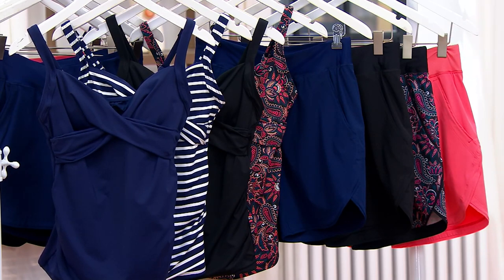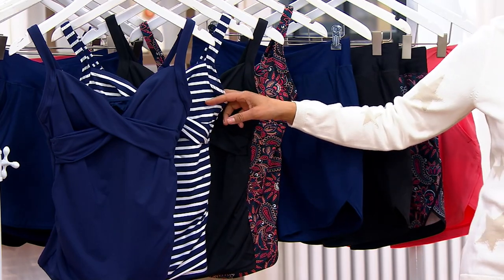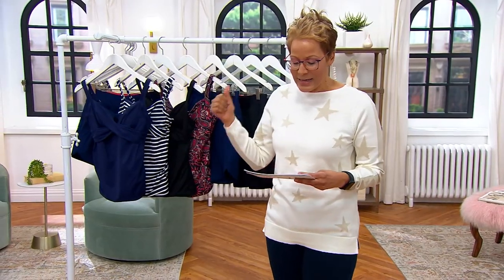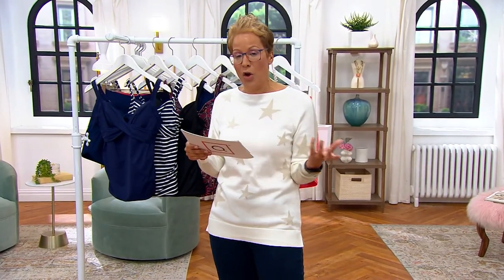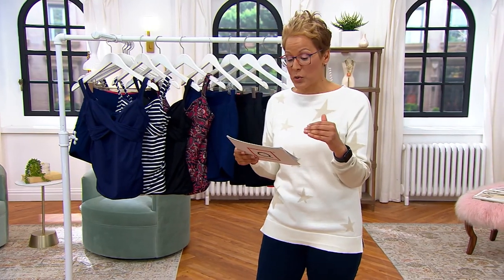The shorts, whether you get the 5-inch or the 7-inch, are an easy pay of $10. The tankini top is an easy pay of $12.50. The tankini top has UPF sun protection, and it's also resistant to chlorine, which is really cool.